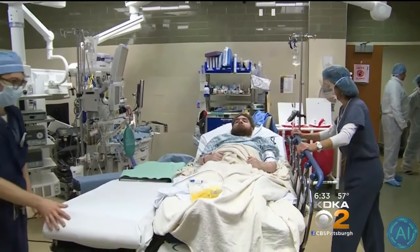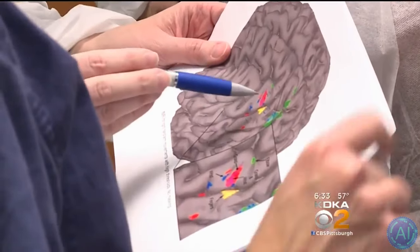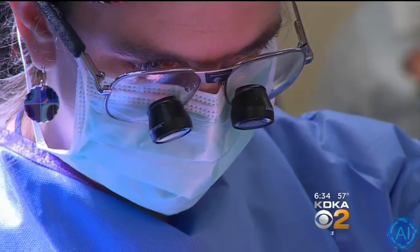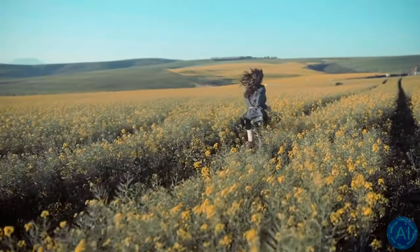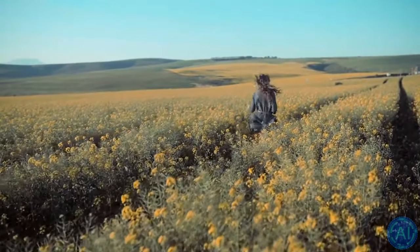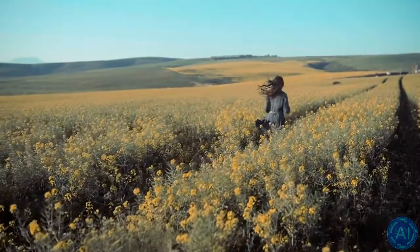He also implanted radio-equipped electrode arrays, which he called stimoseivers, in dogs, cats, monkeys, chimpanzees, gibbons, and humans. With the push of a button, he could evoke smiles, snarls, bliss, terror, hunger, garrulousness, lust, and other responses.